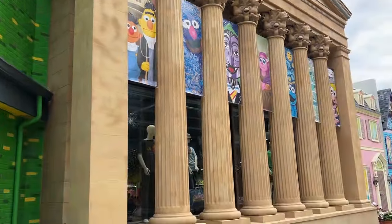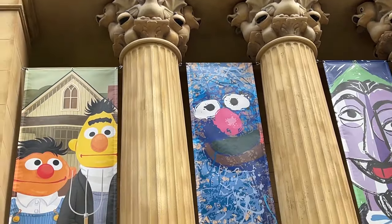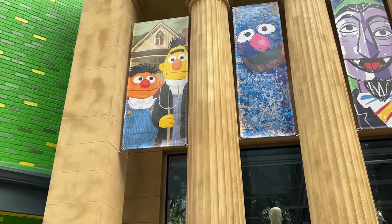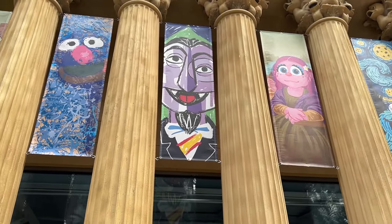On the other side, there's a recreation of Philadelphia's art museum with rubber duckies at the top of the pillars. That's awesome. And of course, really interesting parodies of famous artwork. We have Bert and Ernie as American Gothic, some Jackson Pollock Grover.